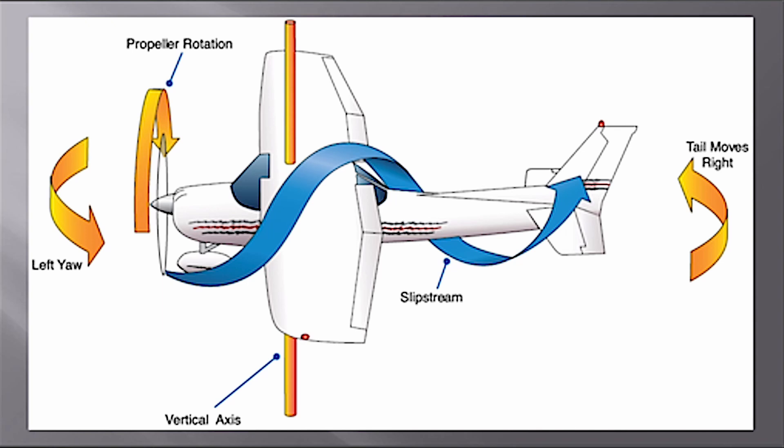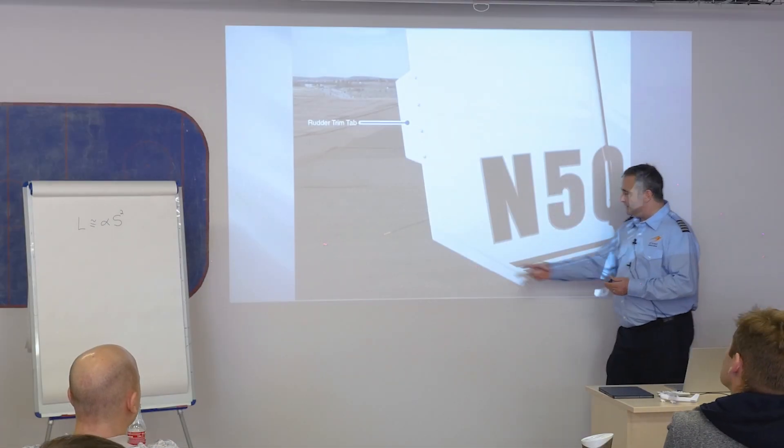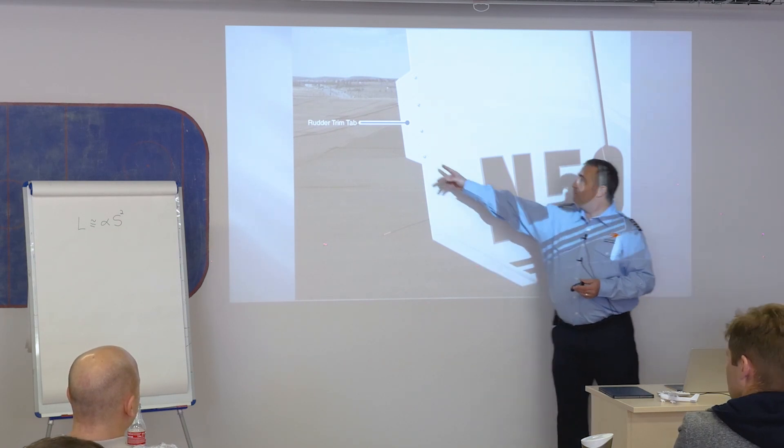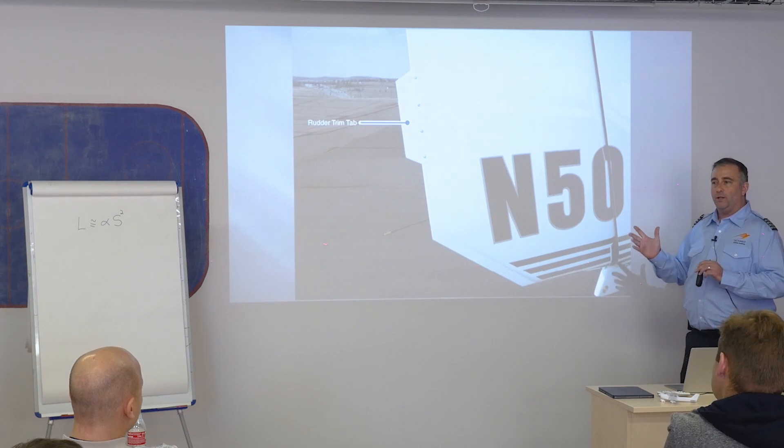The spiraling slipstream: the propeller creates thrust that moves in a spiral around the fuselage and strikes the vertical stabilizer, creating a yawing moment. There is a ground-adjustable rudder trim tab on the airplane — on Cessnas it's usually down here, looks like a diamond. Maintenance adjusts this based on a flight test to help maintain directional control.